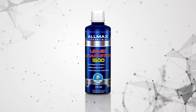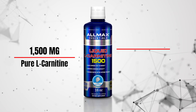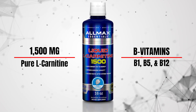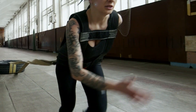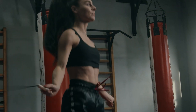Allmax's liquid L-carnitine delivers 1,500 mg of pure L-carnitine, combined with essential B vitamins — B1, B5, and B12 — in a convenient, fast-absorbing liquid form. B vitamins work synergistically to support energy metabolism, enhance metabolic oxidation, and improve endurance during exercise.